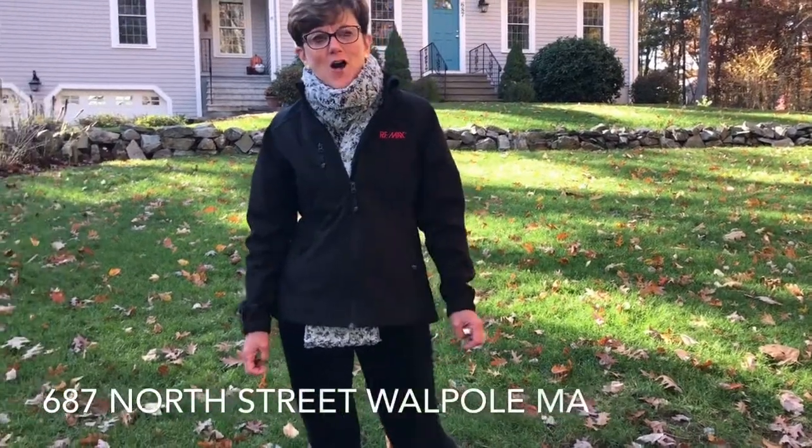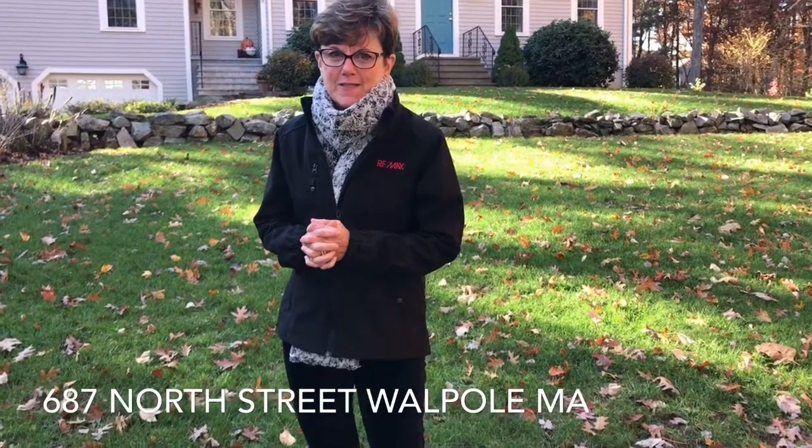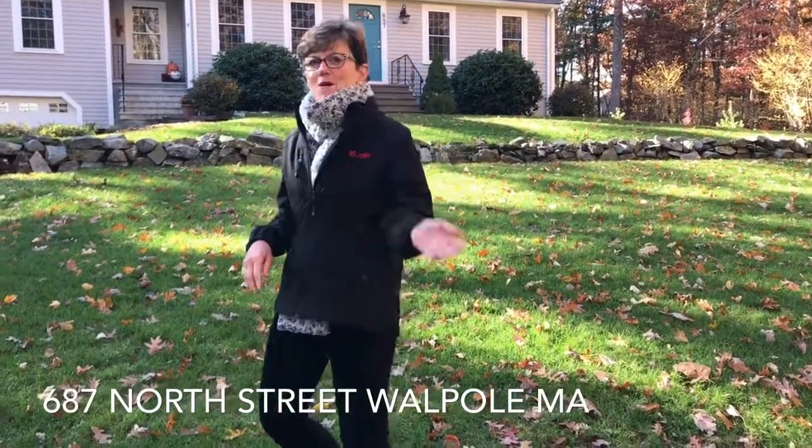Hi there! We're in the throes of the fall market and the holiday season is right on our doorstep. I know what you're thinking — how am I going to accommodate that extended family when they come for their visit? Well, we're here at 687 North Street. I would love to show you the inside and show you the space that it will accommodate. Come on, let's go!